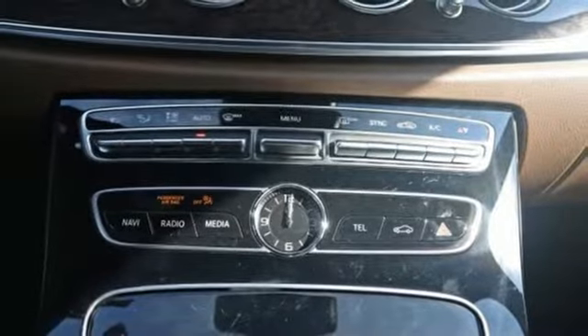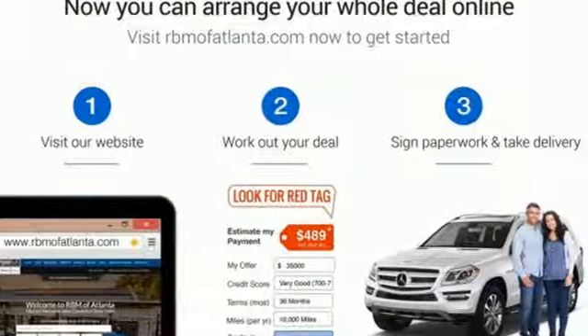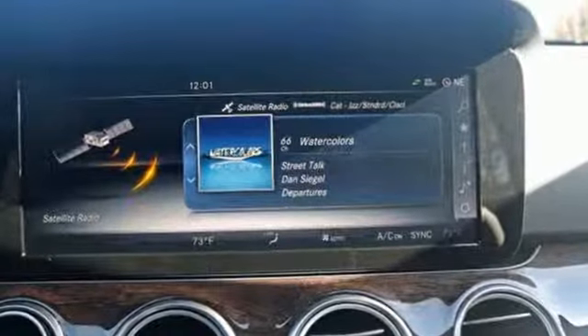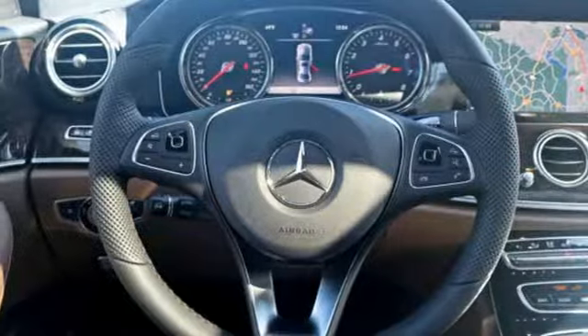Convenience is a top priority of Mercedes-Benz and can be seen in features like near-field communication technology, command with touchpad controller, three-spoke touch control steering wheel, and 12.3-inch high-resolution central display.